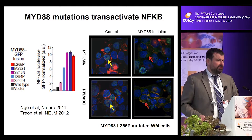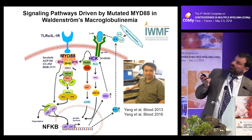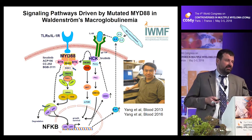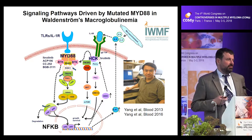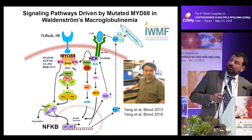When you have these kinds of observations, you need a good electrician. In this case, we were very lucky to have Guangyang in our laboratory, who spent the last four years trying to understand how this mutation actually functions and supports the growth and survival of Waldenstrom's cells.